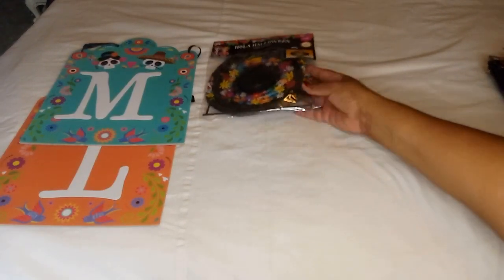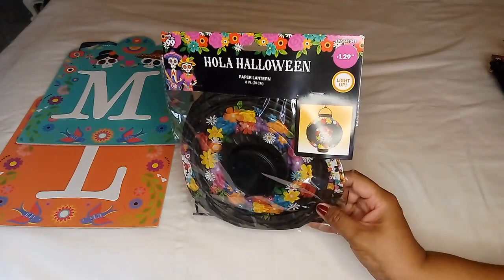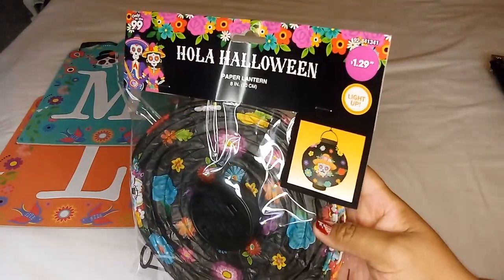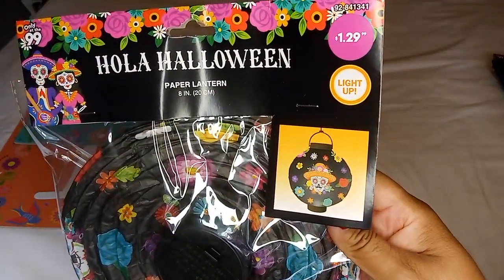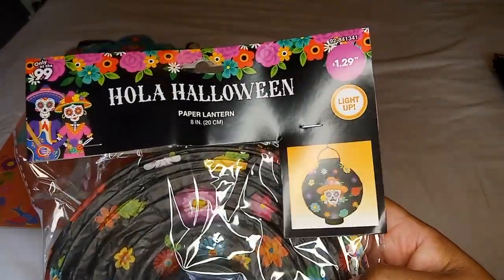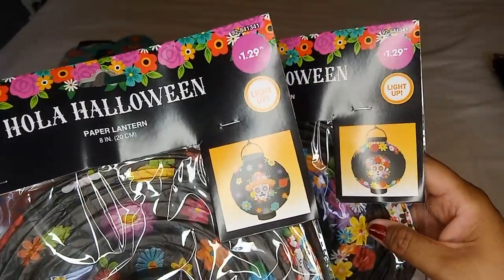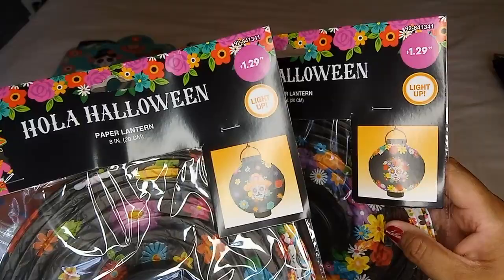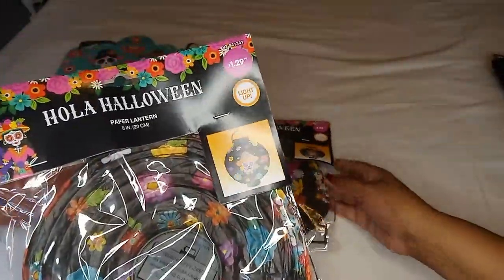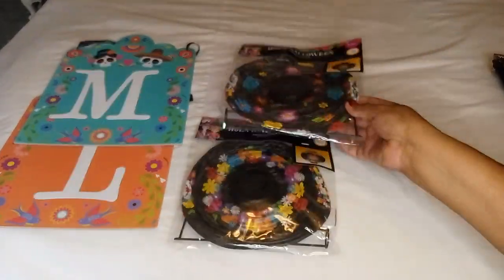So $1.29 — I grabbed that one. This one had the lady and this one had the guy. You can see up close his design is different — he has flowers all around, while hers are on top and bottom. I wasn't sure if I wanted more, but I definitely wanted the pair.